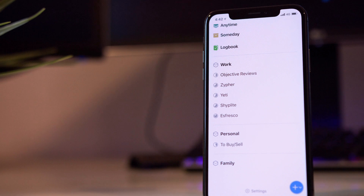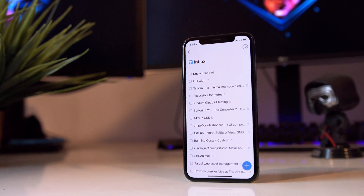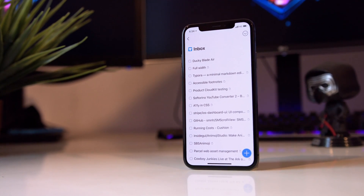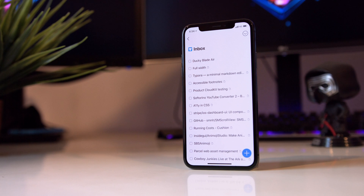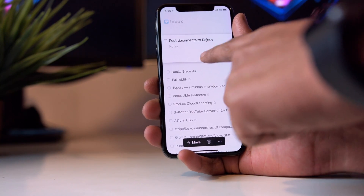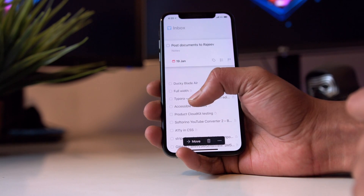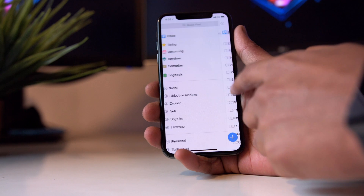My inbox is literally used as a dumping ground for tasks I make on the go. I revisit these every few days and move them around to the appropriate sections. Items that are time-sensitive — like this one where I need to send someone some documents on a particular day — I can move that to the upcoming section of the app and it'll automatically remind me on that particular day.